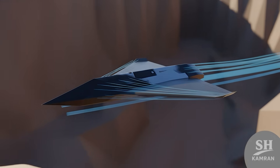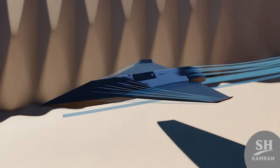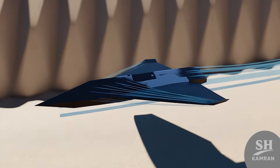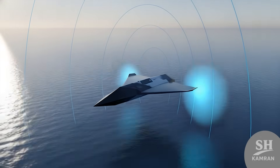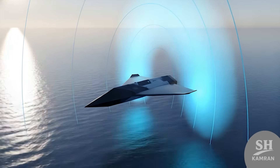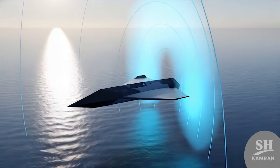Another cool point is the aerodynamic design of its wings. The wings are shaped to allow flight at very low altitudes. Flying low means staying hidden from enemy radar detection systems. This capability is vital for surprise operations out at sea.